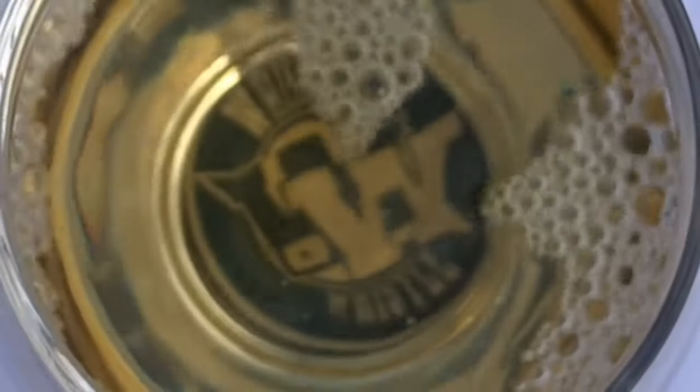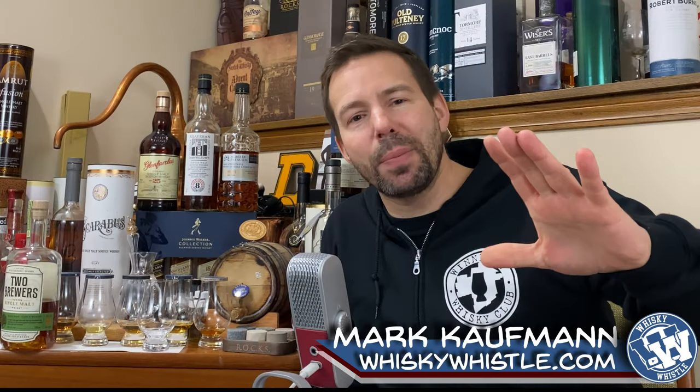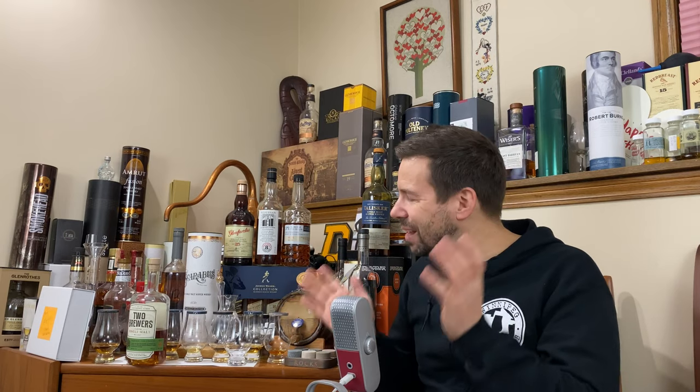Two Brewers single malt whiskey release 17 and 18 — what are these like, should you get them? Hello, my whiskey people. Mark here at Whiskey Whistle on YouTube, sharing a little whiskey awesomeness from Winnipeg, the center of North America, bringing you Two Brewers release 17 and 18.